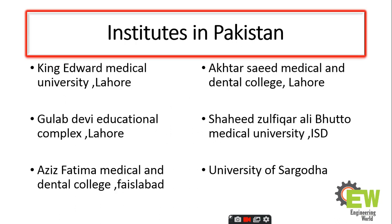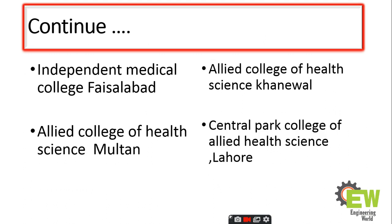Institutes in Pakistan that offer BS in operation theater technology include: King Edward Medical University Lahore, Gulab Devi Educational Complex Lahore, Aziz Fatima Medical and Dental College Faisalabad, Akhtar Saeed Medical University Islamabad, University of Sargodha, Independent Medical College Faisalabad, Allied College of Health Sciences Multan, Allied College of Health Sciences Khanewal, and Central Park College of Allied Health Sciences Lahore.